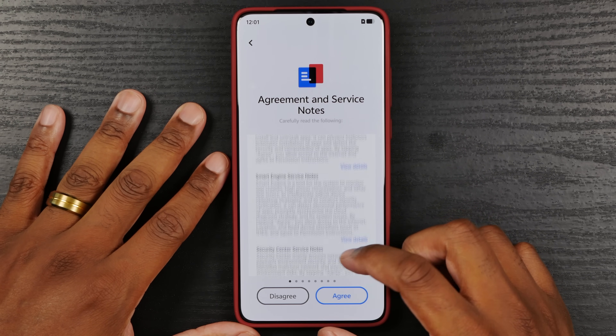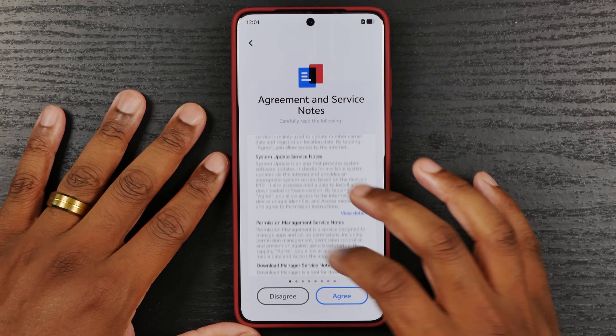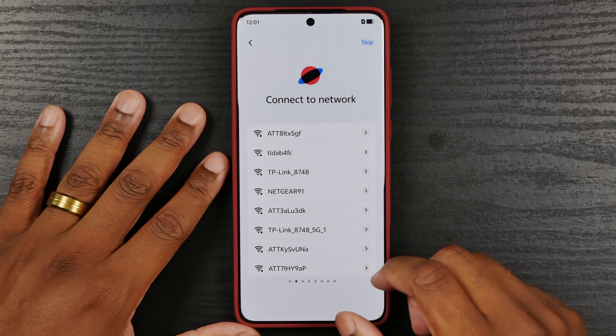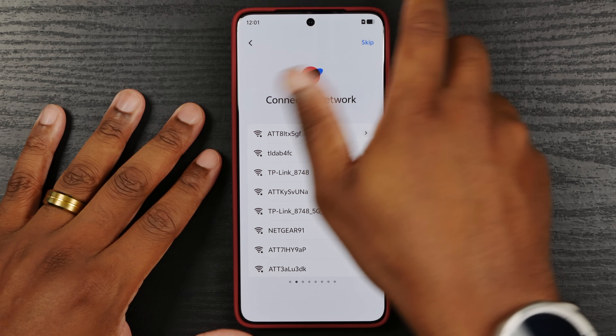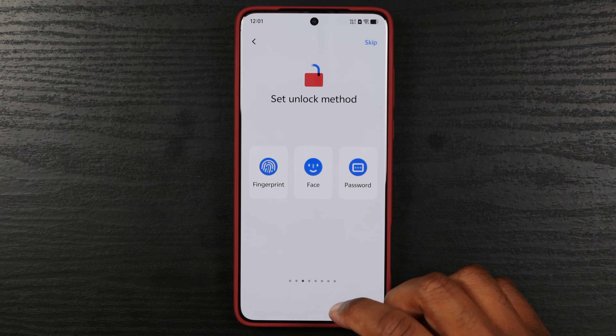And of course you have to agree to this stuff before you can proceed. I'm going to go ahead and connect it to Wi-Fi and we'll be right back. Alright, we're back and we're connected, so we're going to keep going.